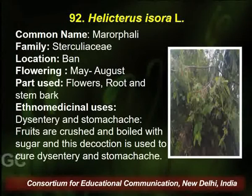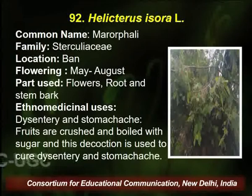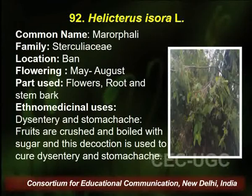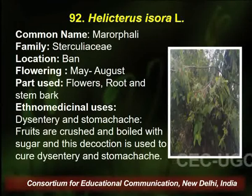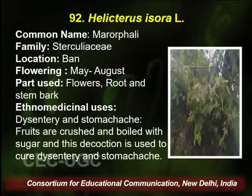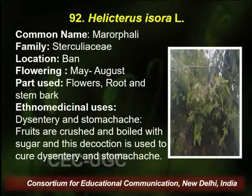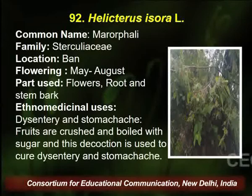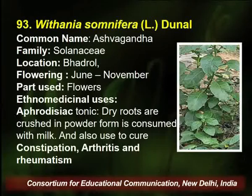Solanum virginianum is also used for curing liver problems and fever. The dry seed and leaves are boiled in hot water and used by the traditional healer for the liver problem. Helicteres isora, commonly known as Marorphari — as the name indicates, it is used when one has some kind of twisting pain in the stomach. The fruit, flower, root, and stem are utilized by the traditional healer for dysentery and stomach problems. The fruit is boiled with sugar and the decoction is used to cure dysentery. In rural areas, this plant is also used for cattle.